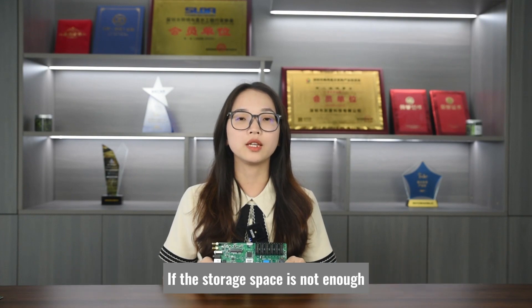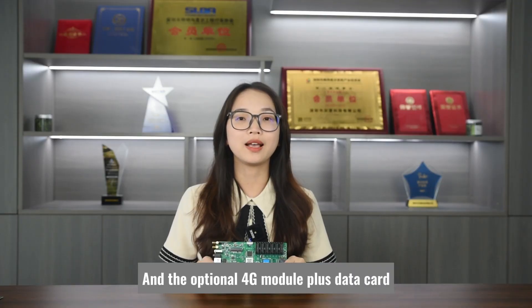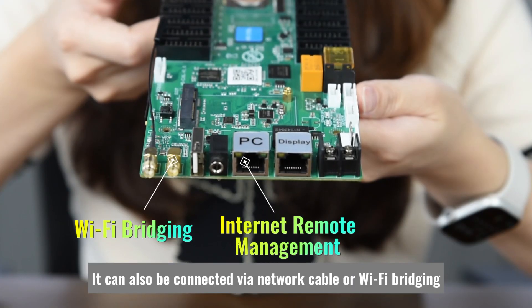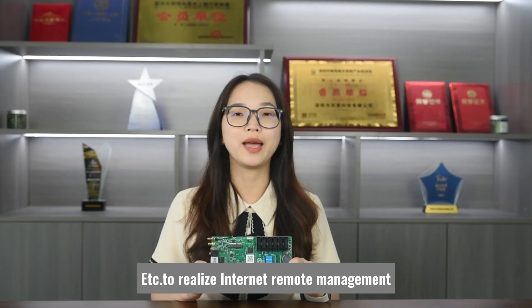4GB of onboard storage meets the needs of more than 98% of application scenarios. If storage space is not enough, capacity can be extended via USB interface. The optional 4G module plus data card are also supported for internet remote management. Of course, it can also be connected via network cable or Wi-Fi bridging to realize internet remote management.